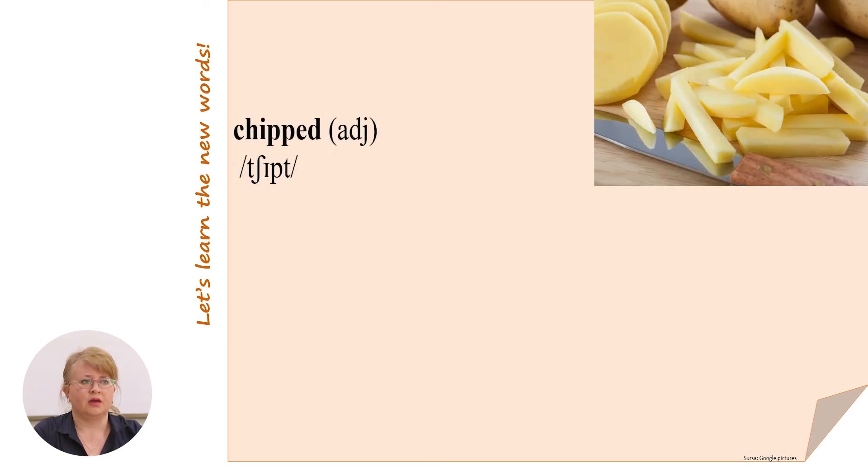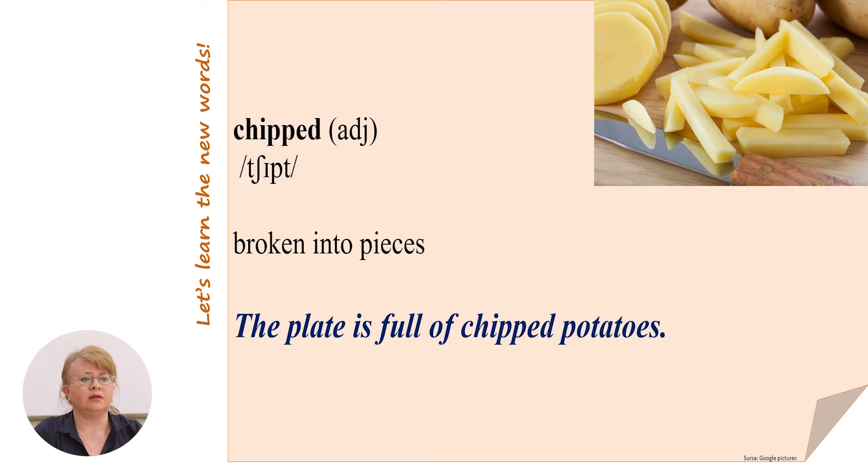Next: chipped. Chipped means broken into pieces. For example: the plate is full of chipped potatoes.